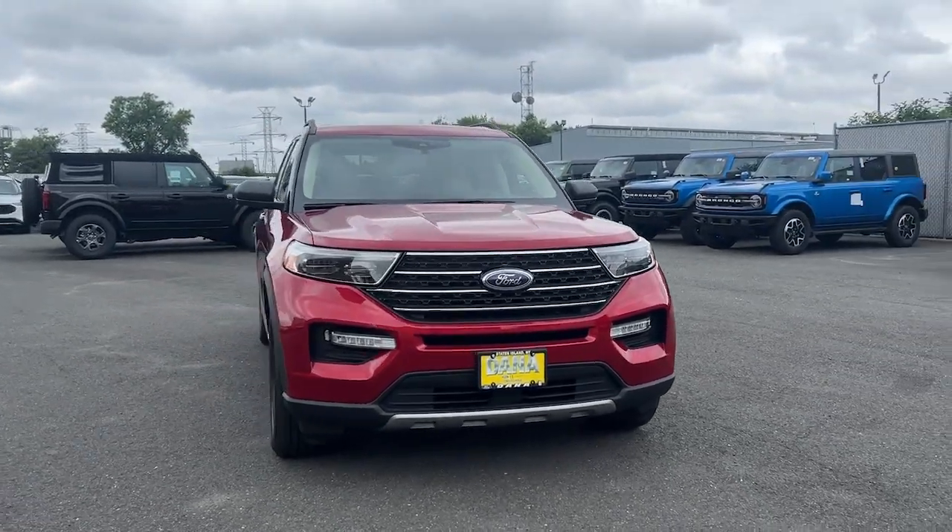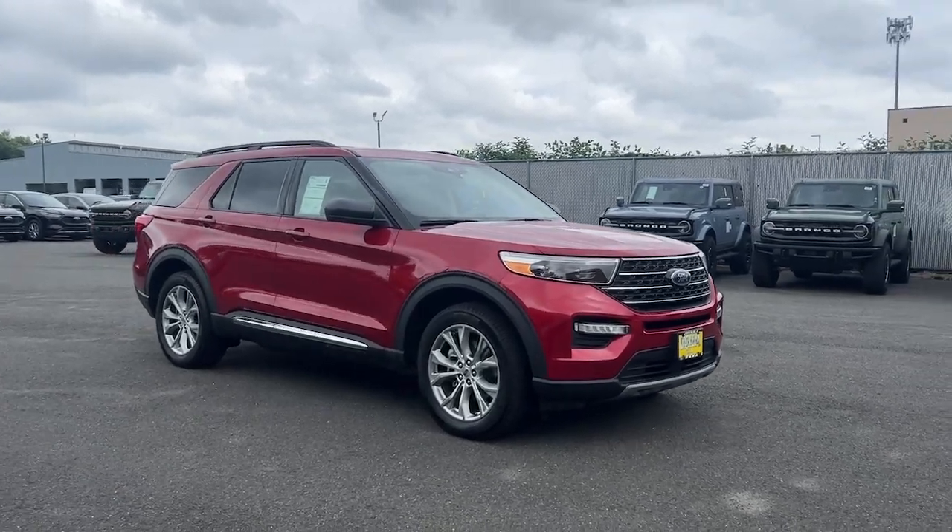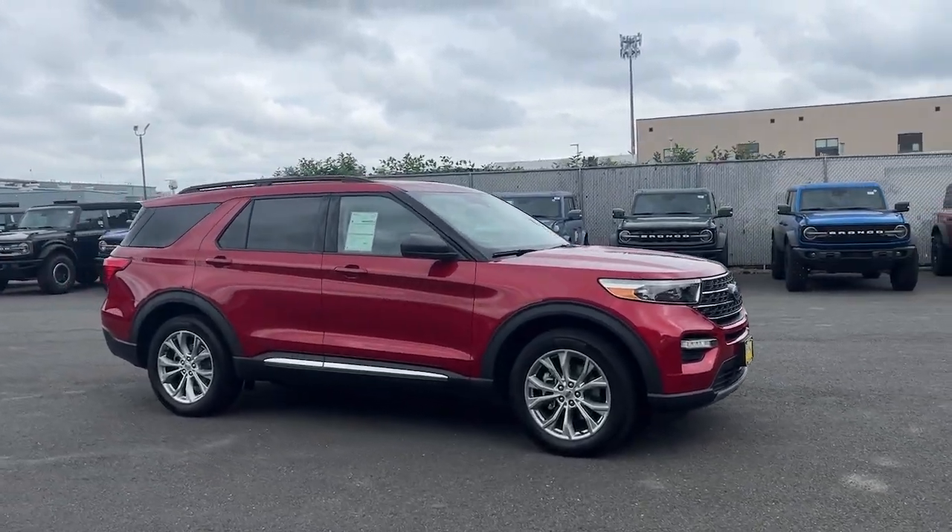You will be amazed by this 2020 Ford Explorer. With less than 20,000 miles on the odometer, this vehicle provides excellent value.